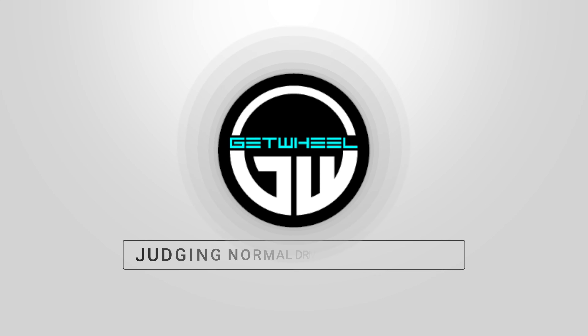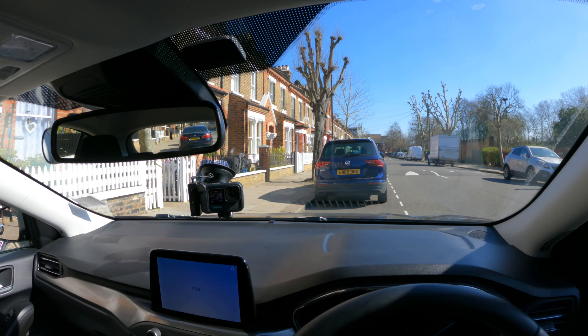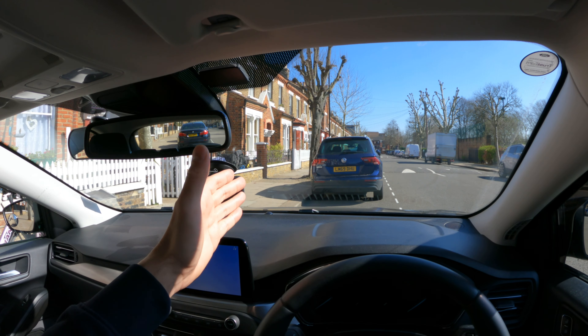So how do I judge that I'm approximately a meter or so from the curb? I am parked up by the side of the road, and I can use a reference point in my dashboard.